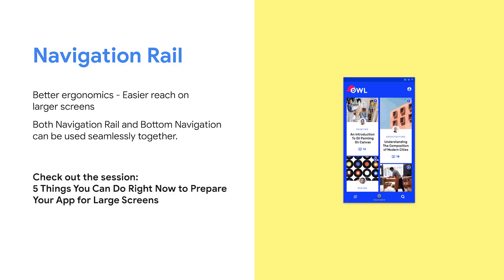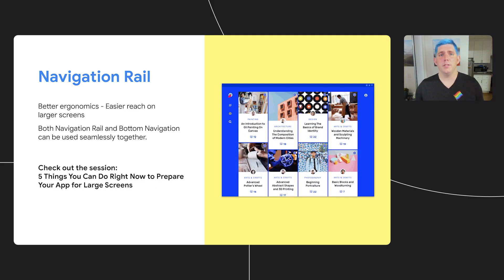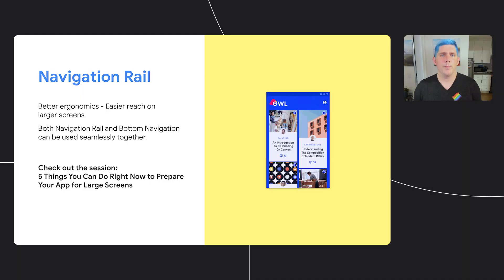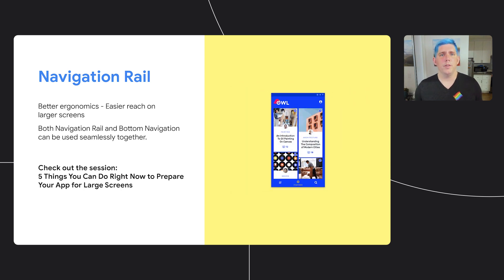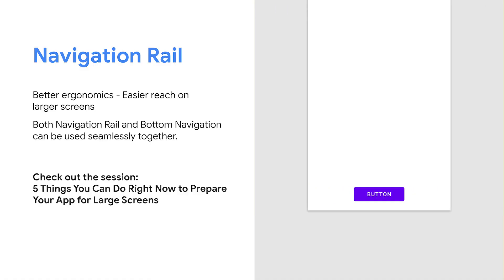Next up, we're going to talk about the new navigation rail component. Navigation rail is a new material component that will help you provide better ergonomics for navigation as your UI scales. Reachability on some of these devices is a major factor, due to most people holding tablets on the sides versus holding their phone on the bottom, and so navigation rail allows you to move your navigation where people can access it. It also allows your content to remain the main focus since the navigation is out of the way. Adding navigation rail should be very low impact, as both bottom navigation and navigation rail support the same set of APIs, meaning the code changes should be very small.